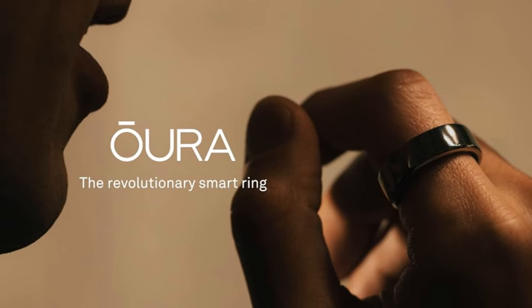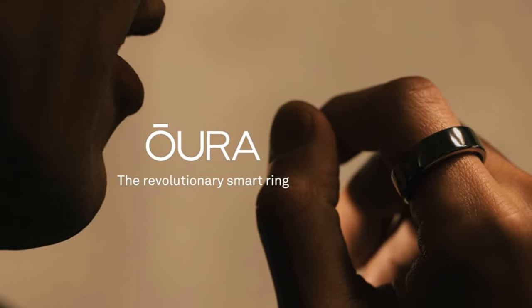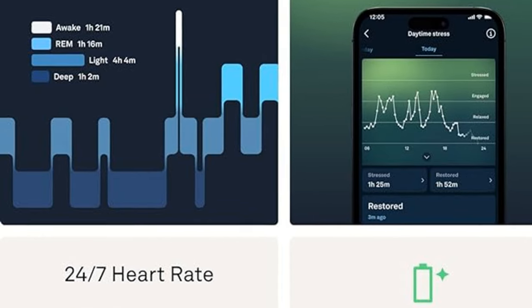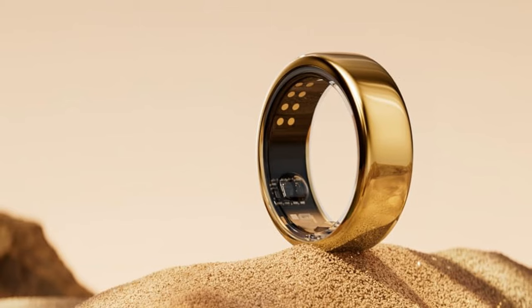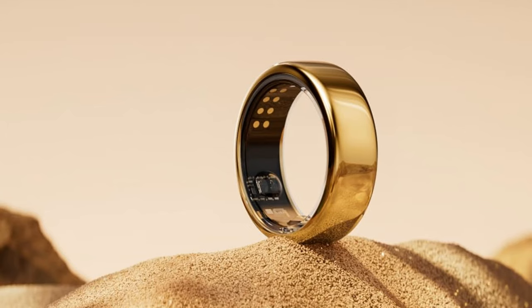Discover the Oura Ring Gen 3 Horizon, your ultimate health companion. Monitor sleep, activity, stress, heart rate, and more with Oura membership. First month free, then $5.99 per month.